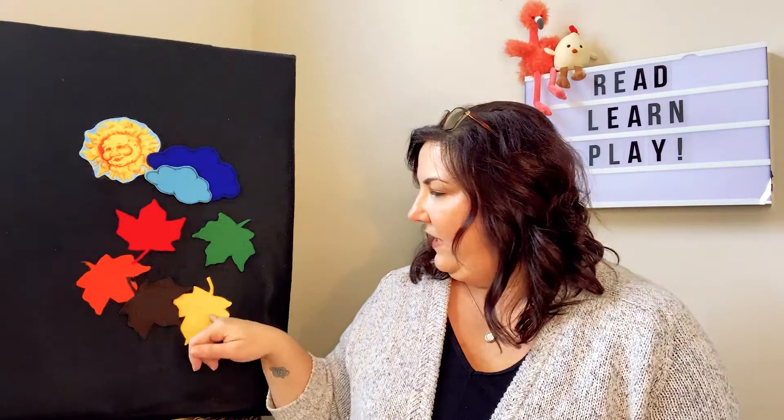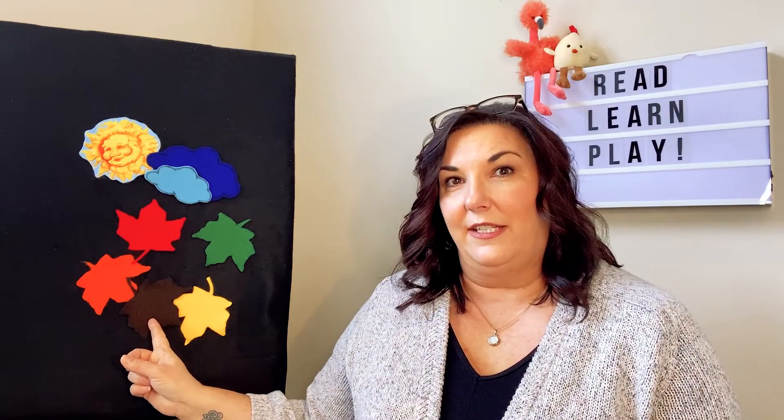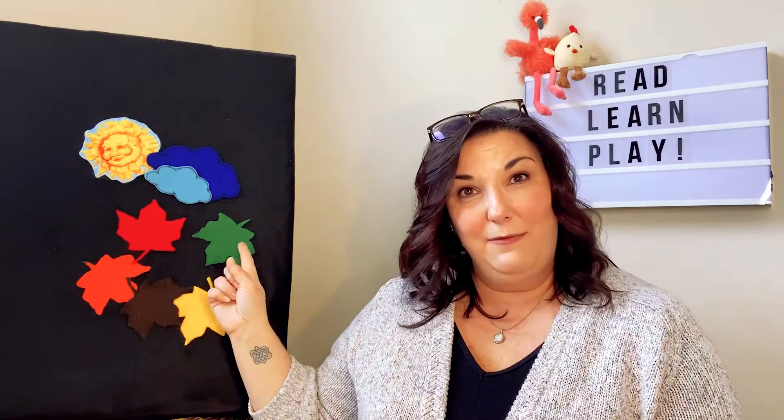All right, I've got some leaves back here. What colors do I have? I have a yellow one, a brown one — it's a little hard to see — an orange one, a red one, and a green one.